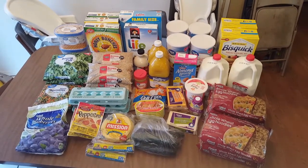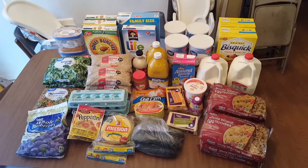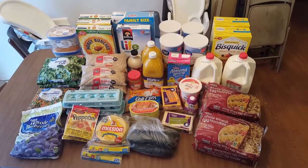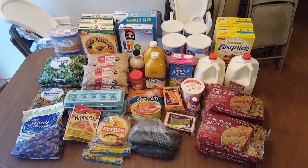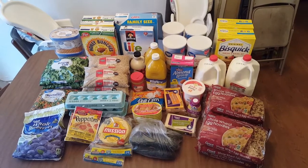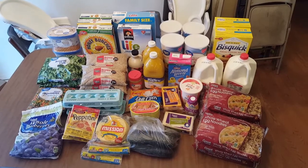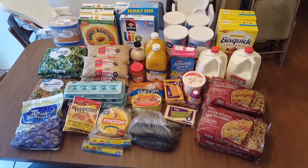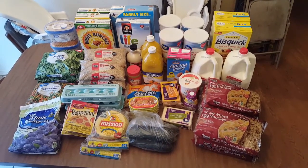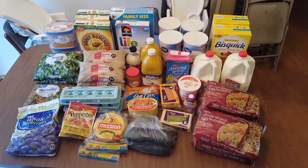At Walmart I got: quick pancake mix, milk, whole wheat egg noodles, a couple of different kinds of cheese, ginger, yogurt, almond milk, oatmeal, cereal, orange juice, maple syrup, peanut butter, popping corn, kippers, cucumbers, corn tortillas, pepperoni, eggs, brown rice, cookie dough, ice cream, broccoli, mixed vegetables, and blueberries.